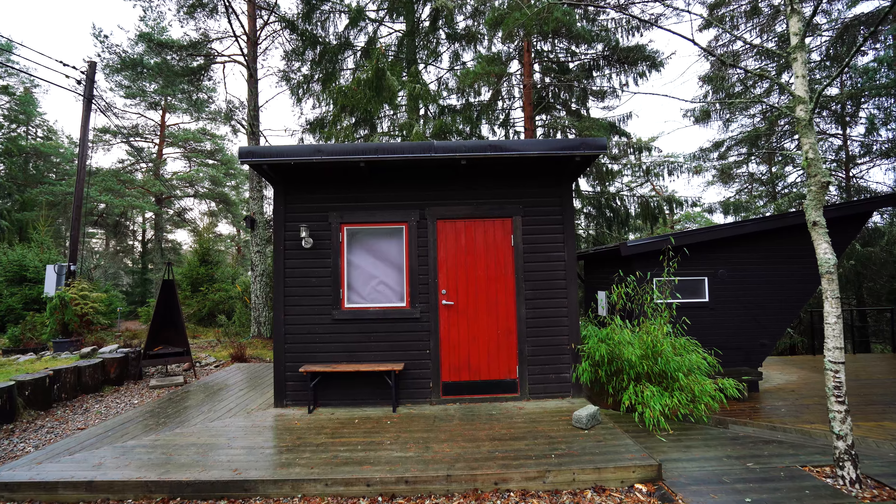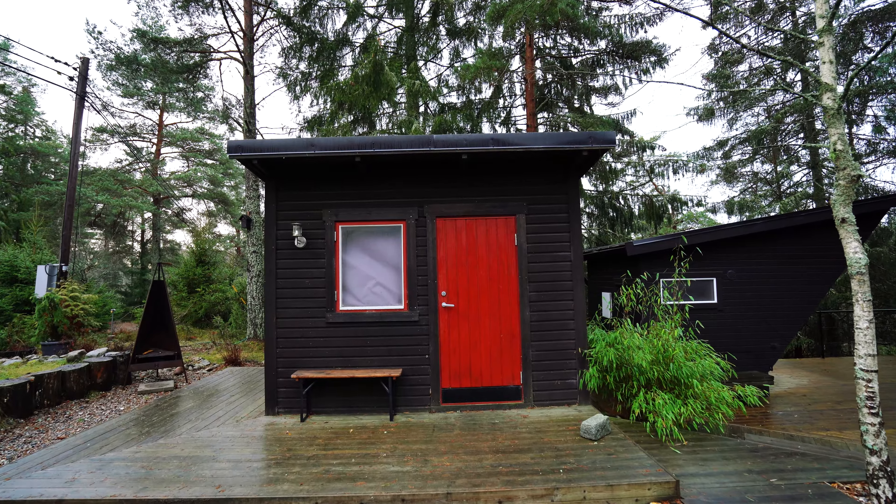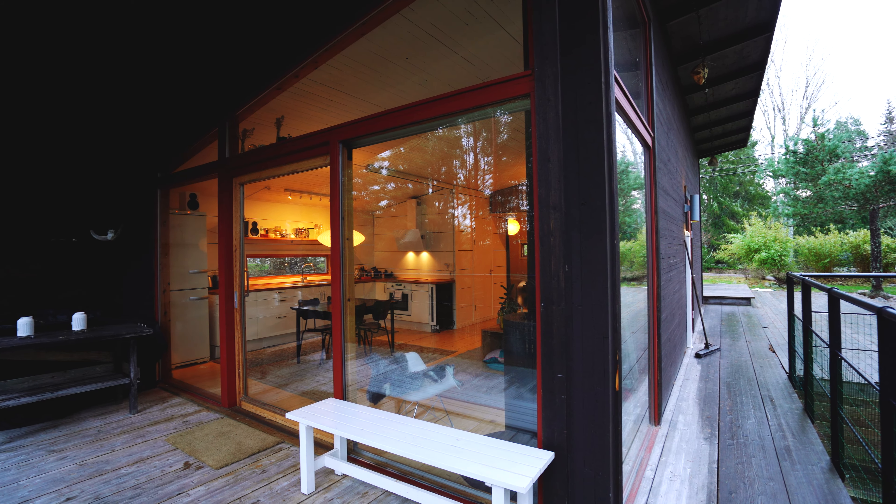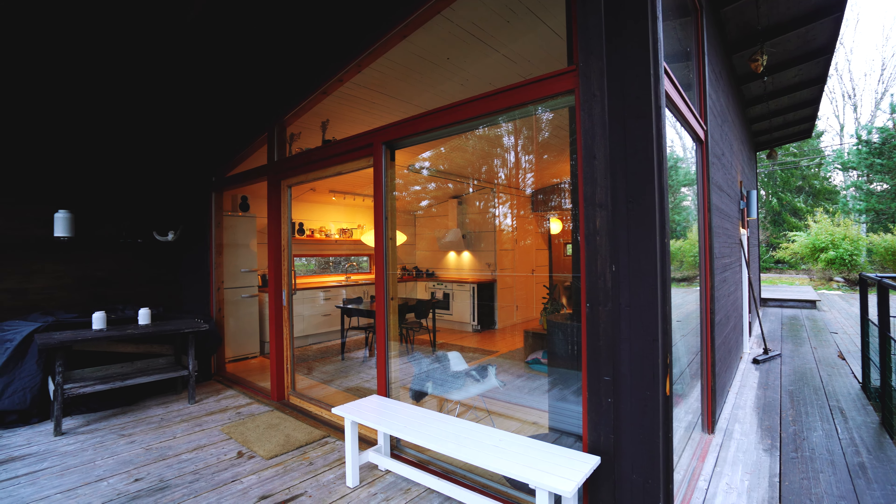The front door has this red color, which is quite a big contrast to the rest of the buildings on this plot, which are all in black. Right outside the door there's a bench where you can sit down and enjoy your morning coffee. And if we follow the deck towards the front of the house, we have this beautiful barbecue area with a beautiful view of the forest and easy access to the kitchen through these massive glass sliding doors.